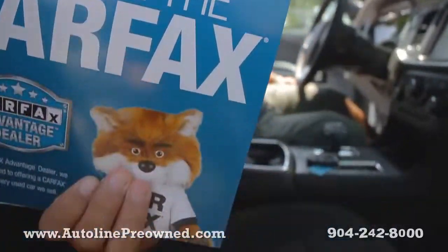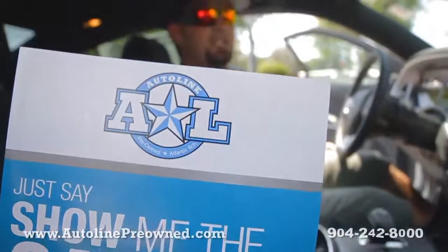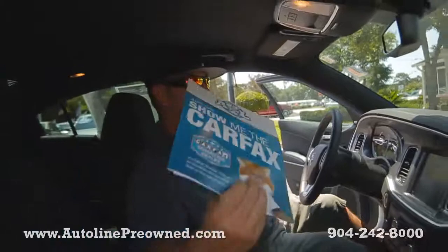Here's the Carfax I was telling you about — one owner, never been in an accident, clean Carfax, under a Dodge factory warranty.